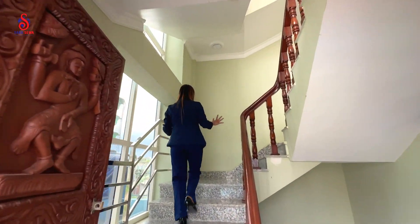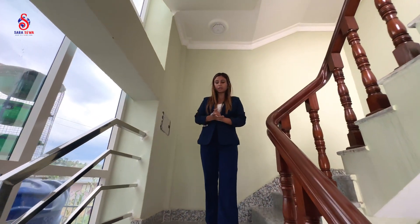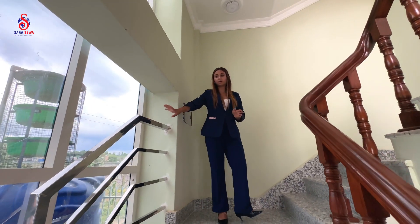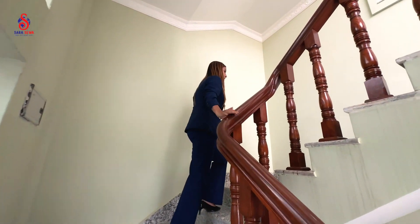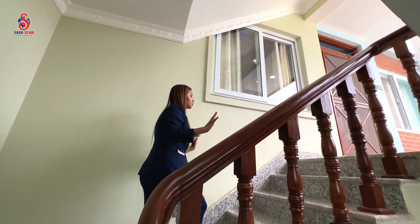This is the staircase, which has pretty wild marble. There is a lot of work in front. We can see proper lighting. We have glass and steel. We also have wood and railing, and softer colors throughout.